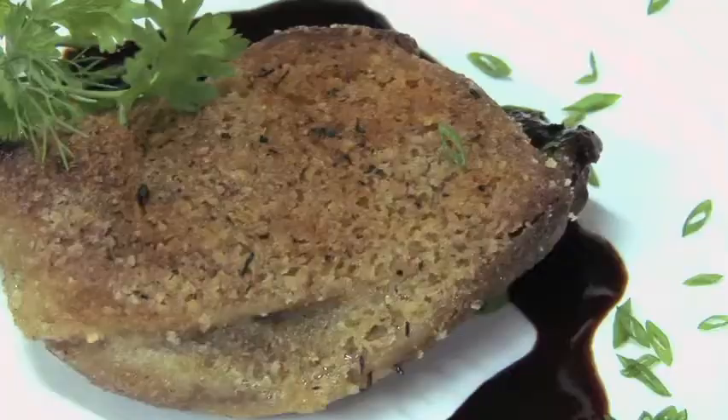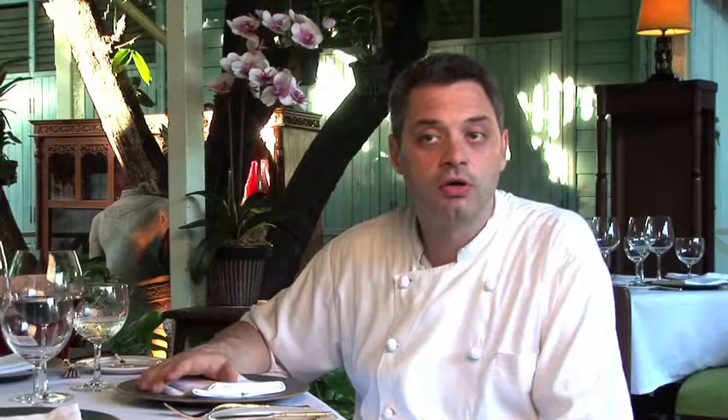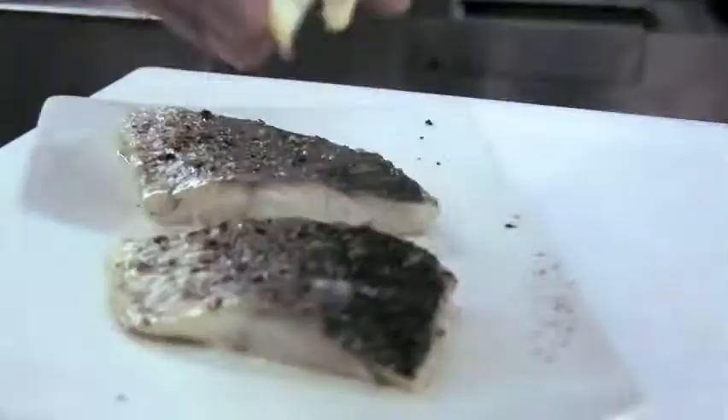It's a duck leg confit — some beautiful imported duck legs that we gently cook in duck fat for 24 hours.